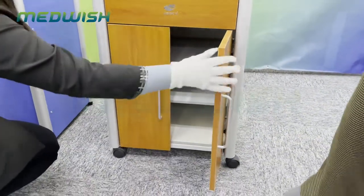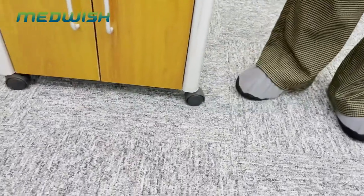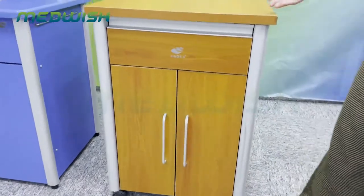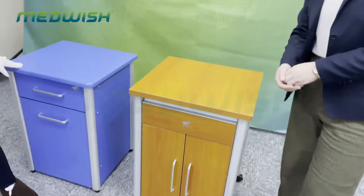This cabinet as standard comes with four casters, so it's very easy to move. But you can also choose without the casters if you like. We also have other styles of wooden cabinets available.